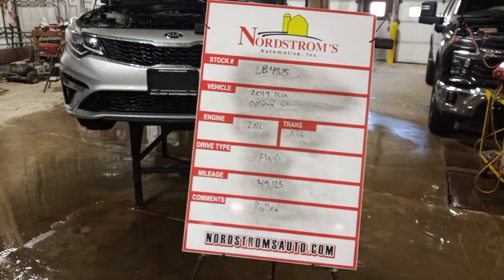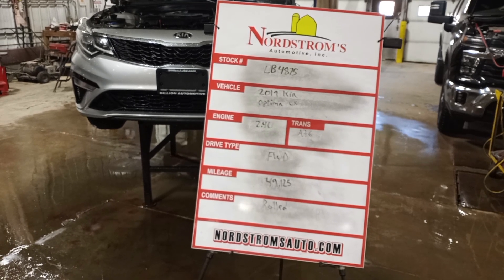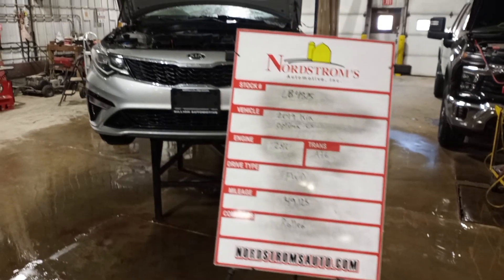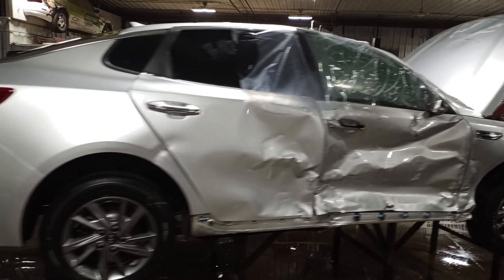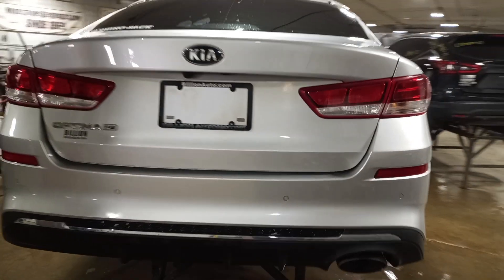Stock number LB 4875, 2019 Kia Optima LX, 2.4 liter automatic six-speed, front-wheel drive at 49,125 miles. This one was rolled over — we're not going to try to start it, we'll verify the drive screens okay and tear down. Silver in color, damage all over, rear park assist, rear view camera.